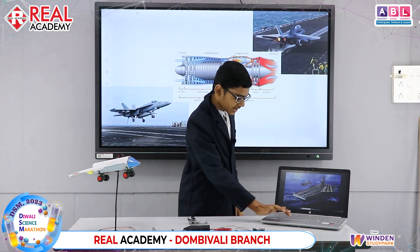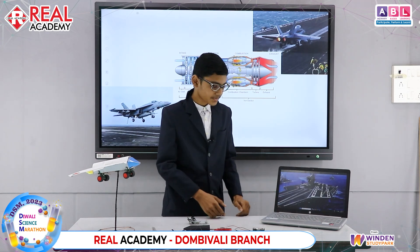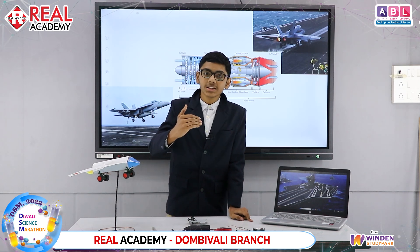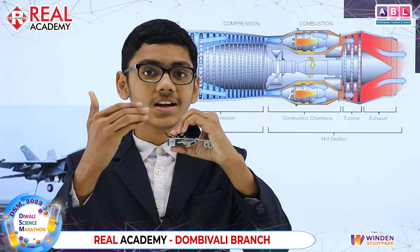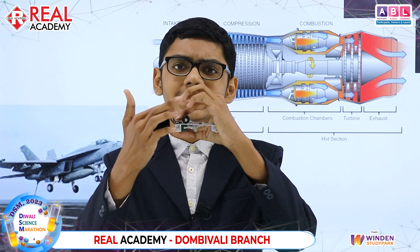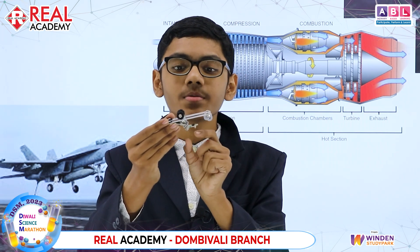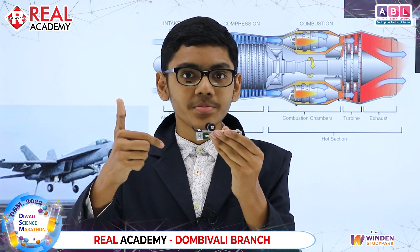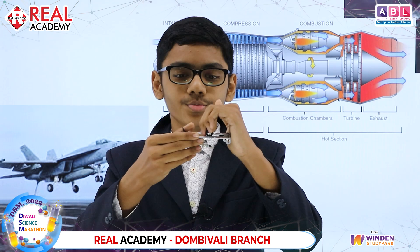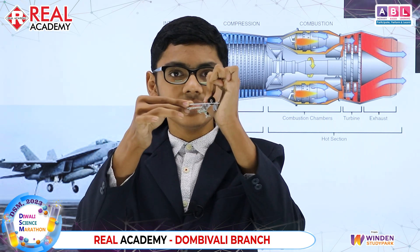If you notice on the deck, you can see certain lines other than the runway markings — those are the catapults. A catapult works by shooting the plane so that it has enough energy when it takes off. The wheels of the plane are attached to a hook, which is connected to a piston in a tube below. When you pass steam through the tube, it suddenly causes the plane to shoot forward, helping it take off.